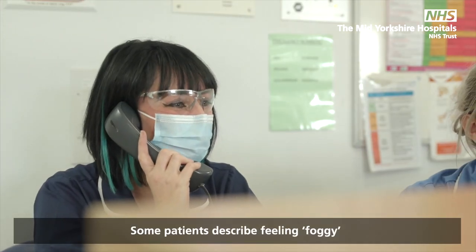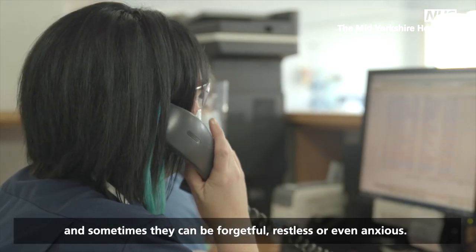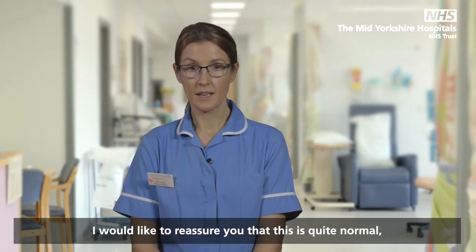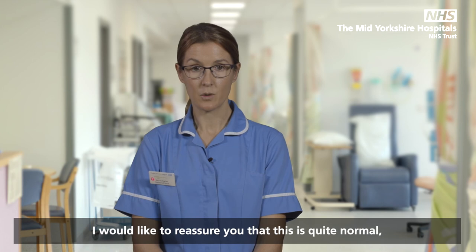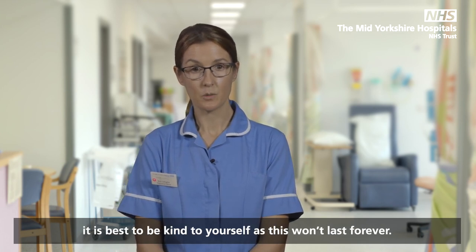Some patients describe feeling foggy, and sometimes they can be forgetful, restless or even anxious. Patients refer to this as having 'chemo brain'. I would like to reassure you that this is quite normal. It is best to be kind to yourself as this won't last forever.